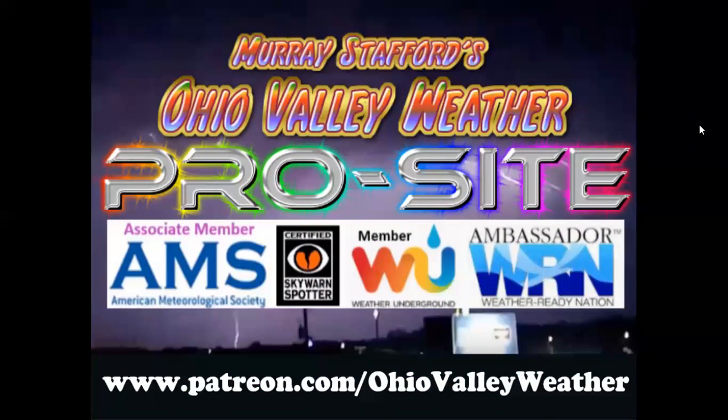I hope you enjoyed this video. If you haven't joined my pro site yet, I invite you to do that — it's at www.patreon.com/OhioValleyWeather. You'll see a lot more in-depth discussions about these weather events and more if you go there. I hope you enjoyed the video. Thanks for watching.